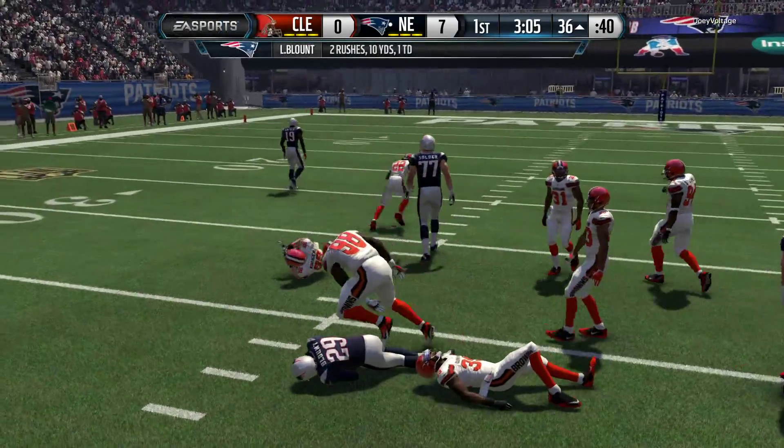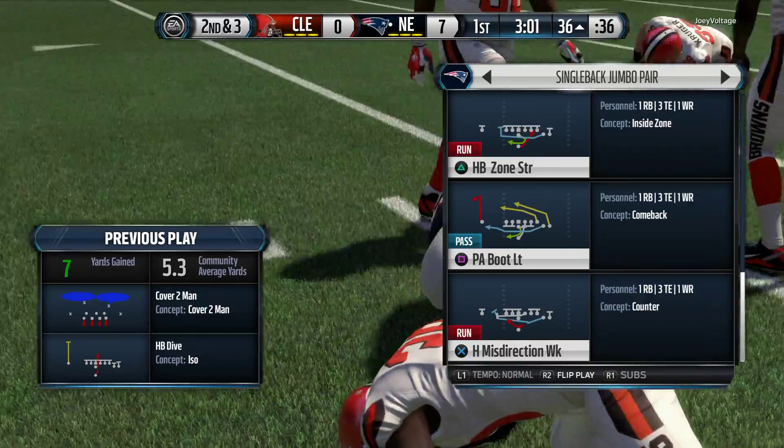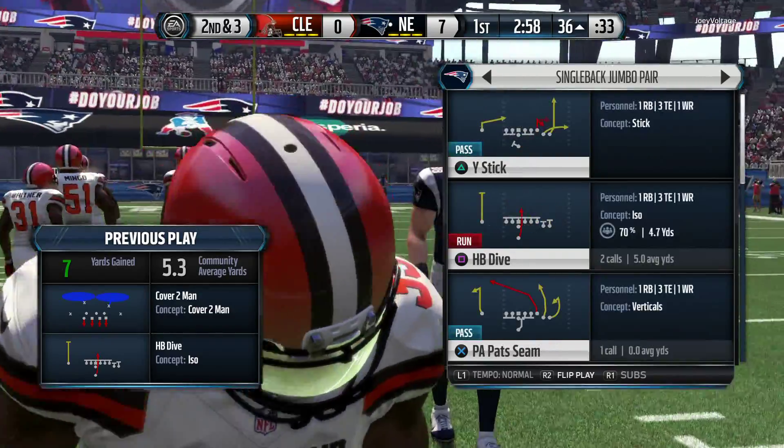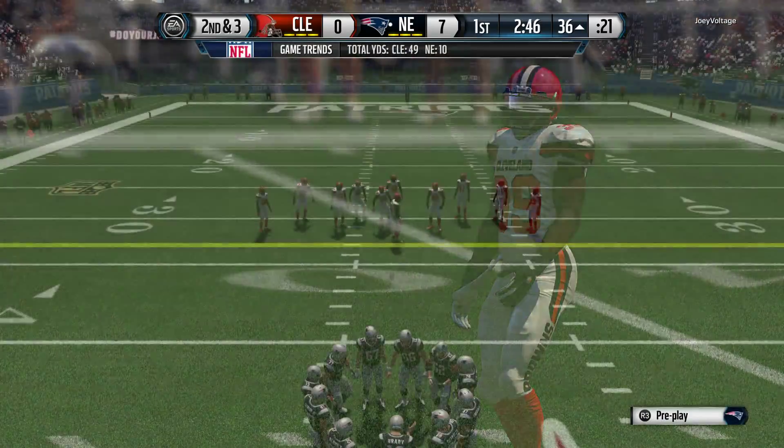He's tackled right at the 36. When you run the football like this and you show toughness, there is no doubt. When you fake it and try to throw the football down the field, the quarterback's going to have all day to get it done.